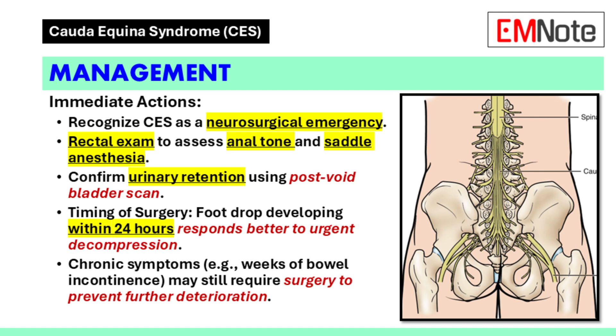Immediate management: Cauda equina syndrome is a neurosurgical emergency. The primary goal is to prevent irreversible loss of bowel and bladder function, as well as motor function in the lower extremities. Early surgical decompression is often required. Key steps include performing a rectal examination to assess for saddle anesthesia and anal tone, which is vital for confirming the diagnosis. A post-void bladder scan is an objective measure that helps diagnose urinary retention, which is present in many cases of cauda equina syndrome.